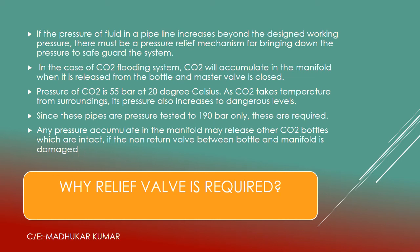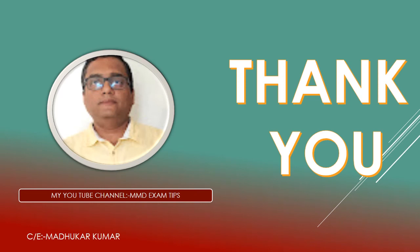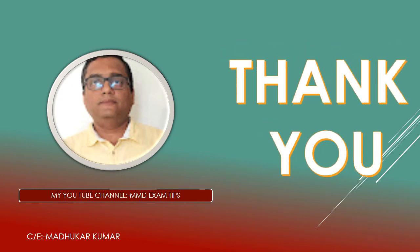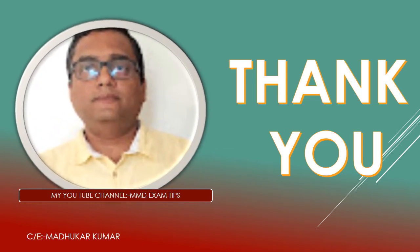I hope you understood the relief valve function and the CO2 flooding system: the requirements of the CO2 room, requirements of the CO2 system, pressure testing, complete working of the CO2 flooding system, time delay unit explanation, and most importantly the CO2 head assembly explanation. Kindly pay more attention and focus on the CO2 head assembly. I hope this video will give you more knowledge and explanation about the CO2 flooding system. Thank you.